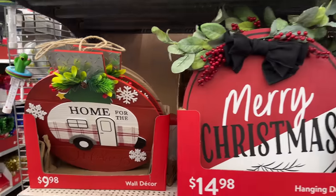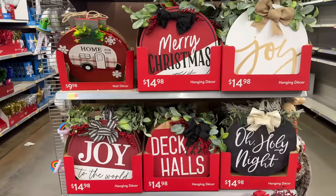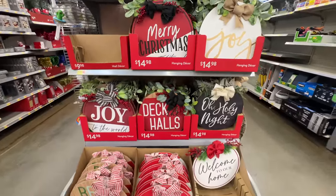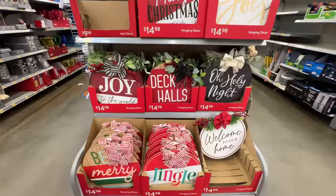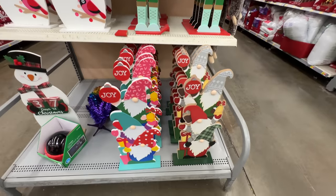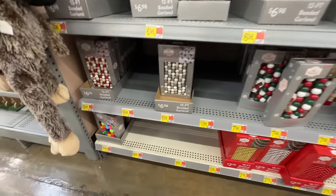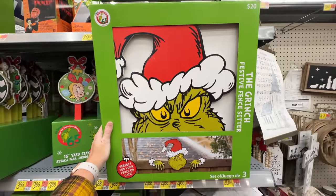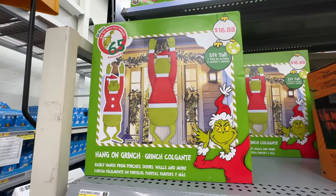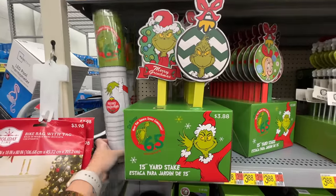They have signs for $6.44 - super cute, just like tabletop signs or for your mantle. Then they have 'Home for the Holidays' with a camper - all of these little signs are super cute at $9.98 and some for $14.98. We have beaded garland as well. Look at this one - it would go on your fence or gate outside. The little Grinch hanging over is so cute! They also have a hang-on Grinch you could hang from your porch for $14.98, and the gate one is $20.